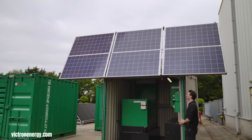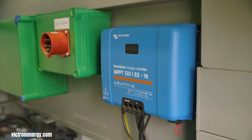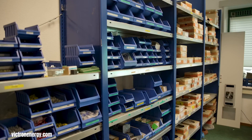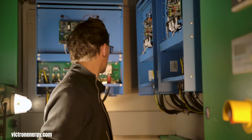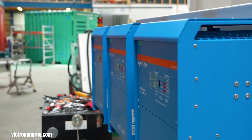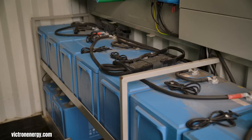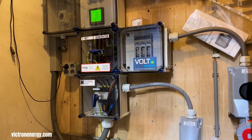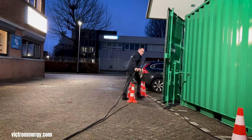This system typically begins with solar panels which capture sunlight and convert it into direct current electricity. This DC electricity is then fed into a Victron maximum power point tracking solar charge controller, a crucial component that optimizes the voltage and current to maximize the energy harvested from the panels, ensuring efficient battery charging. The charged batteries, often lithium, store this energy for later use.